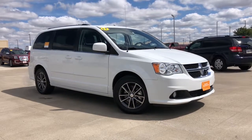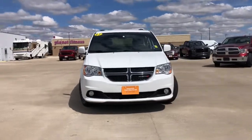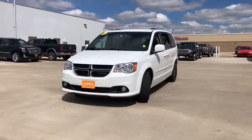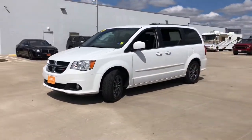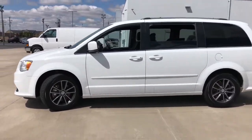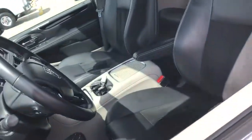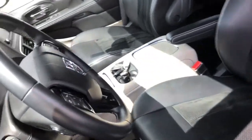Get into the 2017 Dodge Grand Caravan. This vehicle is an outstanding buy with fewer than 45,000 miles on the odometer. Whether it's a run to the home improvement center or a family road trip, the Grand Caravan has your back. Designed with safety and convenience in mind, it's the vehicle you can always count on.